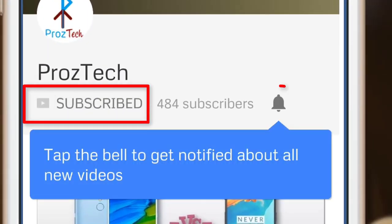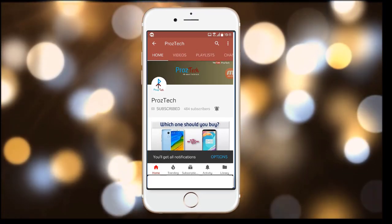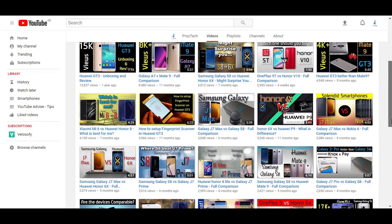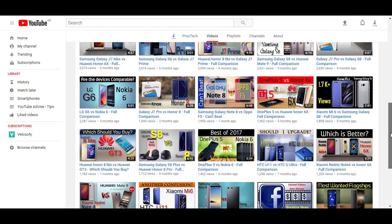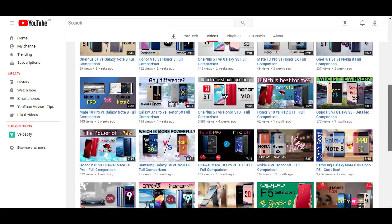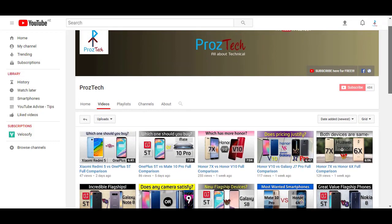Subscribe to the channel Prostek and press the bell icon to get the latest technology videos — the subscription is completely free. Nowadays smartphones are the need of everyone, and if you want to upgrade your smartphone, this video will help you decide what to buy and what not. Watch this video completely till the end. Welcome friends, you are watching Prostek — let's get started.